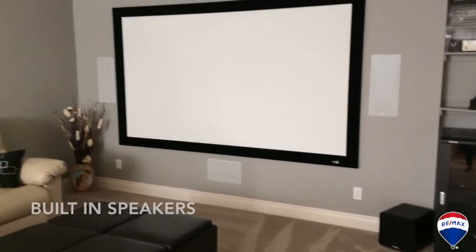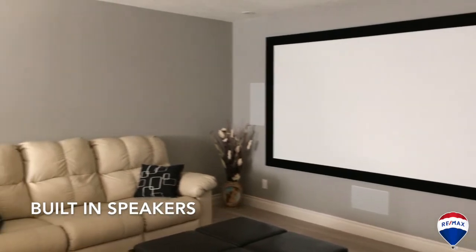Downstairs we've got an area that is just ready for your home theater with some built-in speakers and a dry bar, another bedroom and a four-piece bathroom.